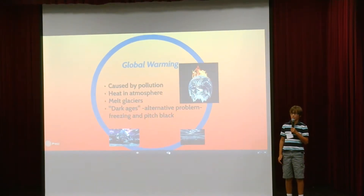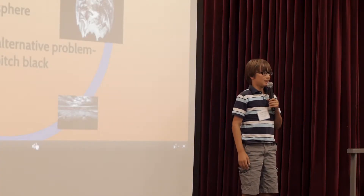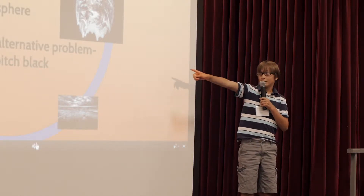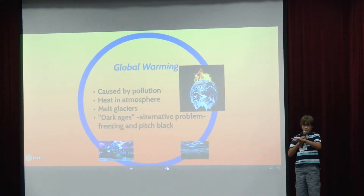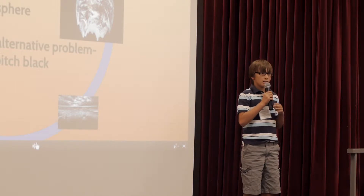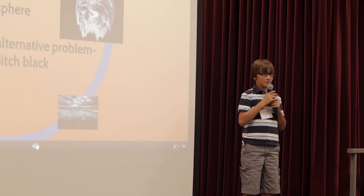Our planet is suffering from global warming, which is like a world disease that the planet gets from when we use the greenhouse gases. It traps the heat from the sun in the atmosphere, and a lot of things like the ice caps and glaciers are melting. Another thing that could happen, if the atmosphere gets too thick with smog and stuff like that, it's going to be really dark and freezing.